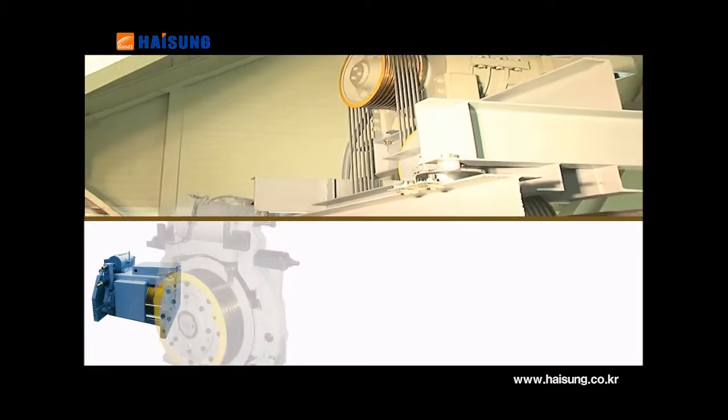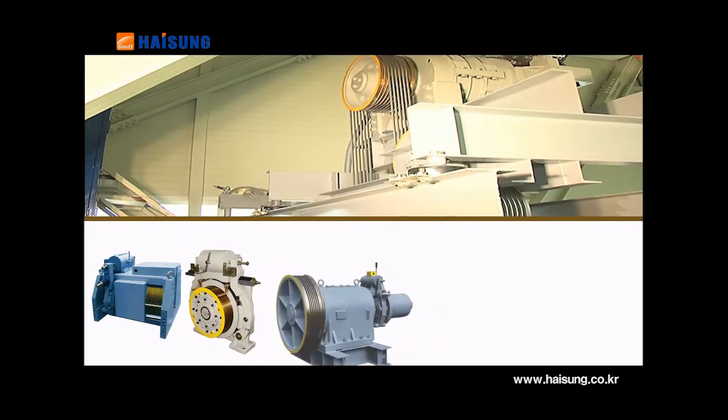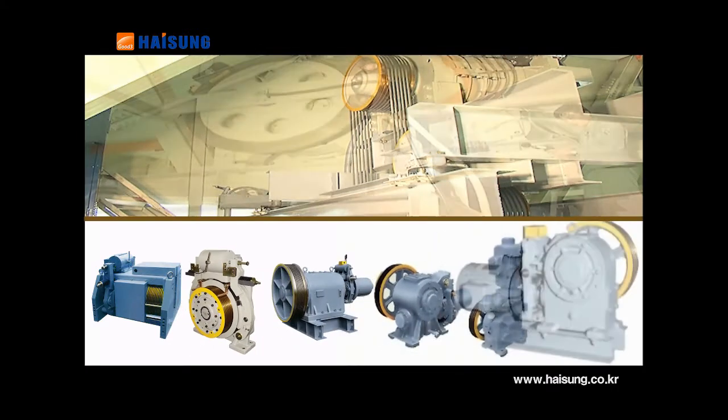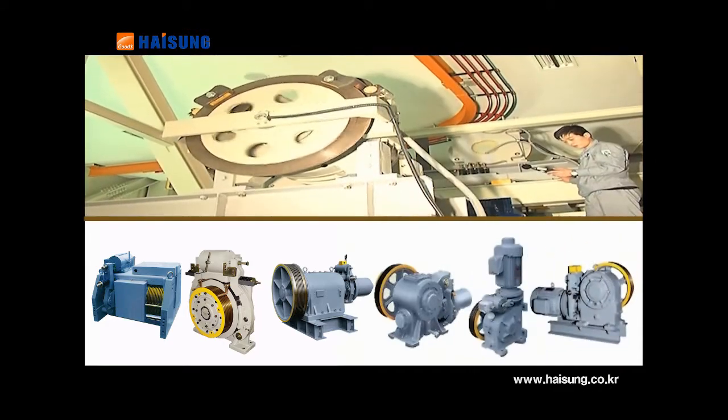Heesung Good 3's traction machine is an excellent reducer with low noise and vibration, which is widely provided for elevators, escalators and stage applications.